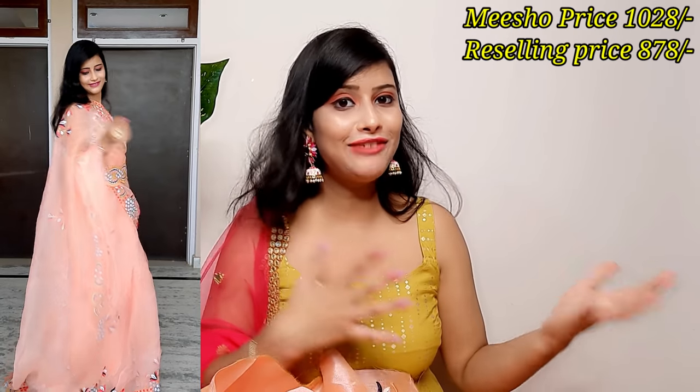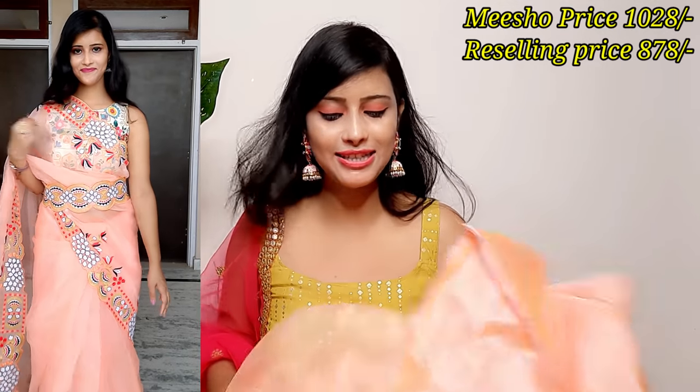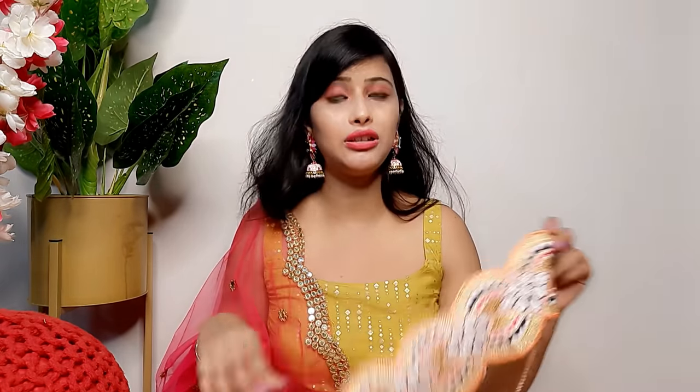This sari is perfect for any party, function, or occasion and gives a very good, new look, so you can definitely try it. The price is also nice and affordable. I also want to show you a belt that comes with it — it is very stylish. Additionally, I found a multi-color embroidered bag to style with this sari. I had checked similar bags on other websites and found them very costly, so this is a great find.